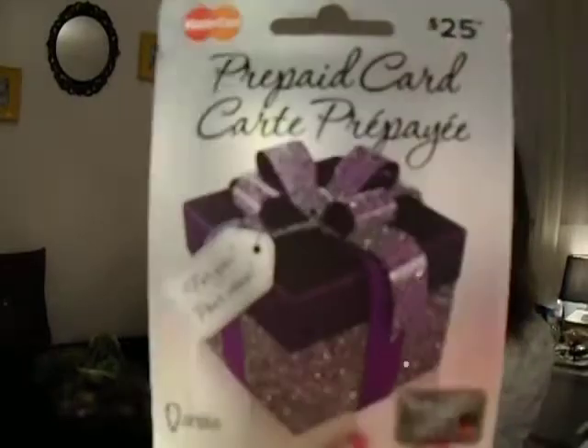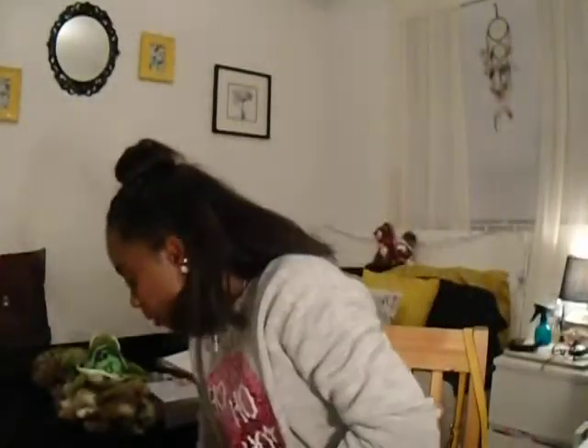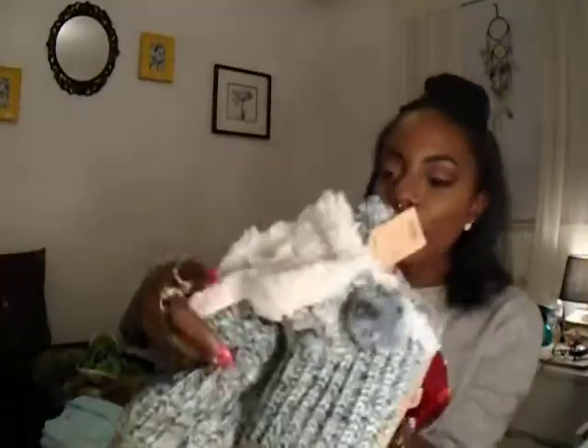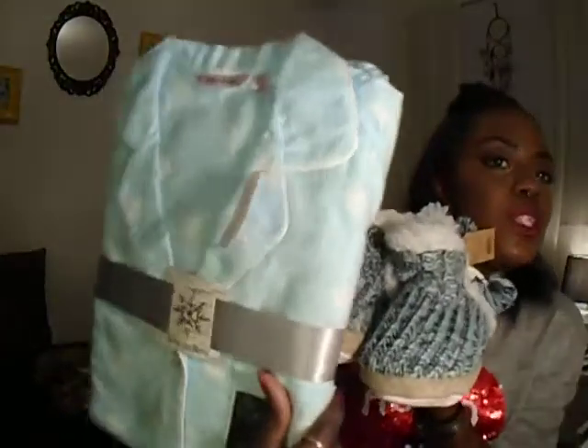Coming down to what my brother and his fiancée got me. My brother gave me this card — it was like 'thank goodness you're home, somebody peed all over the Christmas tree' with a little pug on the front. Inside was just this prepaid MasterCard. From him and his fiancée I got these really cute pajamas from Le'Veon Rose with snowflakes all over them. I love pajama sets. And then I also got more slippers to go with it — they kind of match the pajamas.